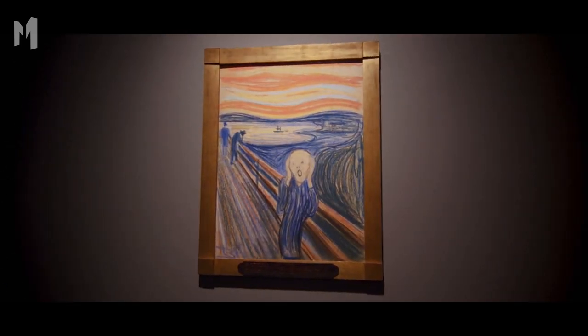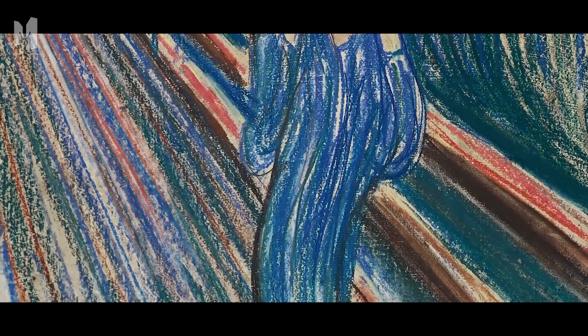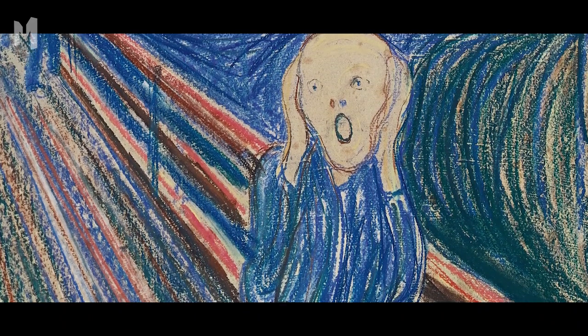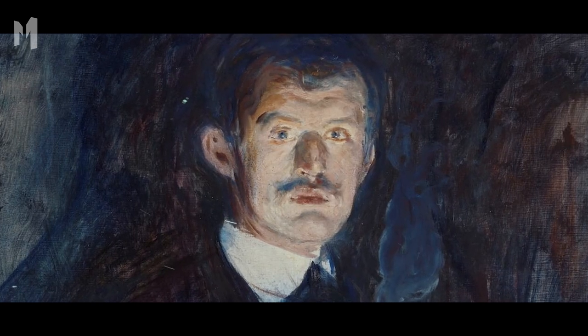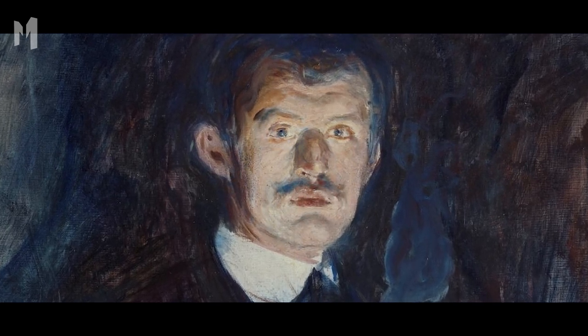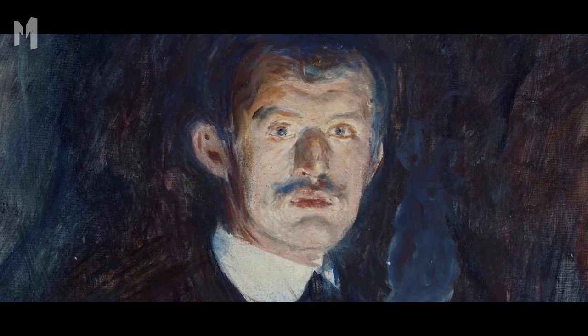Edvard Munch's The Scream is one of the most iconic paintings in the world. In 1904, an art critic examined the painting and was aghast to discover that the top left corner had been vandalized. The guilty person had written in pencil: 'Could only have been painted by a madman.' In 2021, experts identified the vandal — it was Munch himself. Infrared technology made the sentence clear enough to compare to known samples of the Norwegian artist's handwriting.